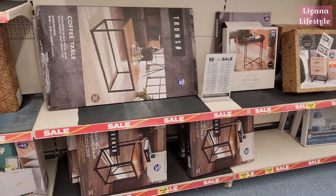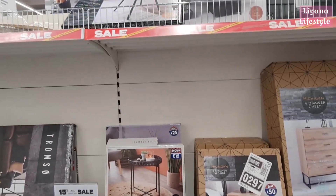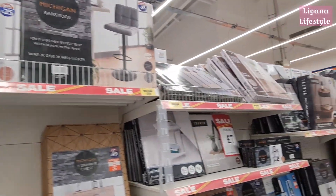There are nests of tables and tray tables. Some of them are actually really good prices to begin with, like £12, and then you've got the 15% off on top of that. I've actually bought that one — I got two of them. They are so good.